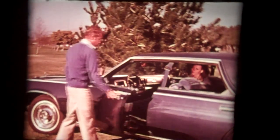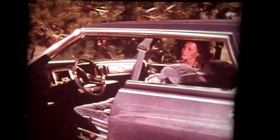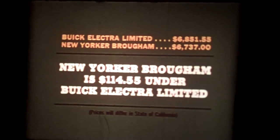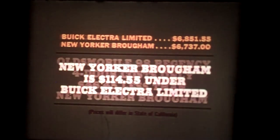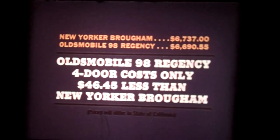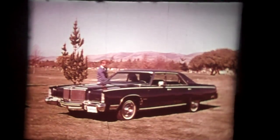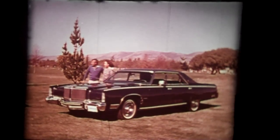For beauty, comfort, and standard appointments, New Yorker Brougham is the top competitor. A pricing showdown makes it the best value. The base New Yorker Brougham four-door at $6,737 is $114 under the Buick Electra Ltd. four-door. The base price Oldsmobile 98 Regency four-door costs only $46 less than the New Yorker Brougham. And as you saw, Oldsmobile lacks a lot of the features found on New Yorker. New Yorker Brougham: the true value in a full-size tradition of luxurious automobiles.